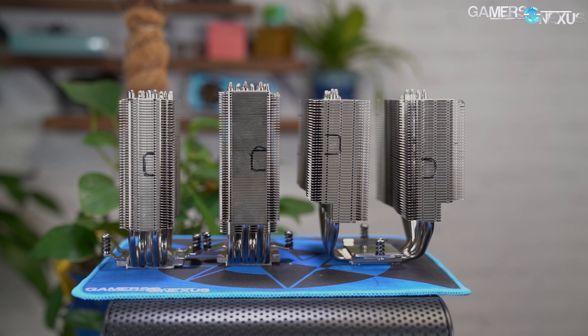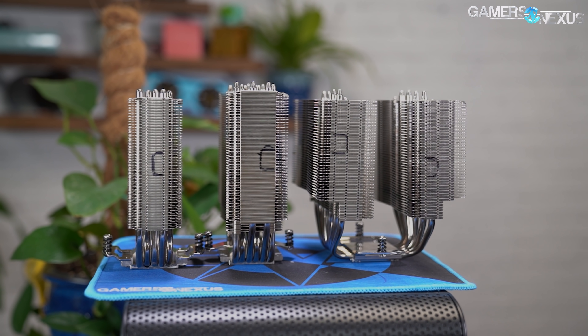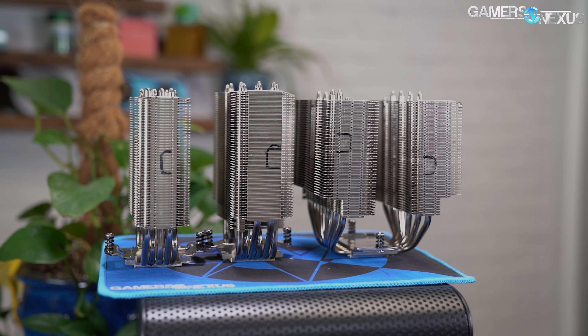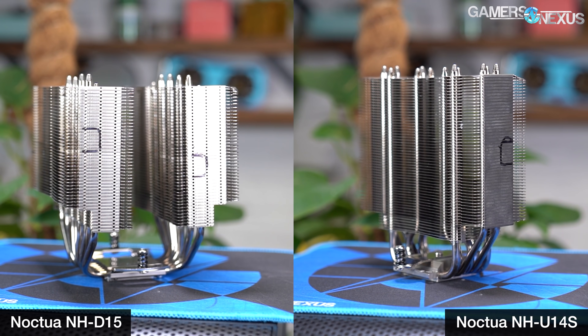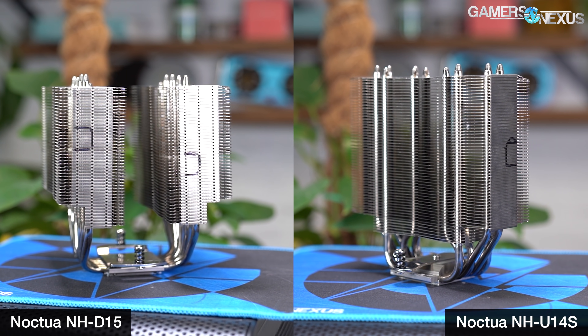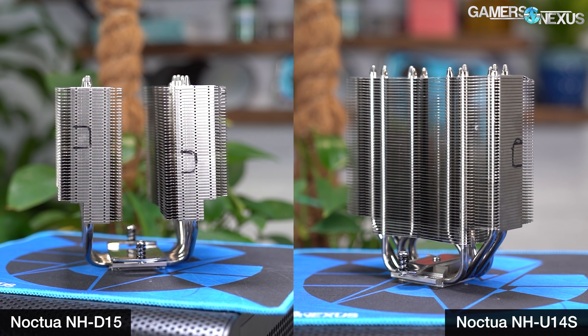We thought we'd validate Noctua's data since we already had some to source from them. The three models we're testing are the NH-E12S, U14S, and NH-D15 — the large one, which is a dual tower dual fan solution, versus single tower single fan for the others. Looking at the NH-D15 and NH-U14S, it's left to right versus front to back for heat pipe orientation — and that's where the theories popped up.